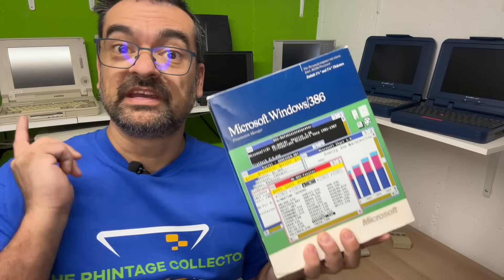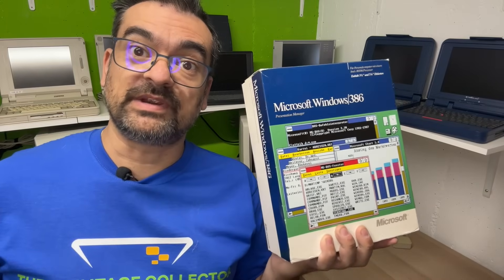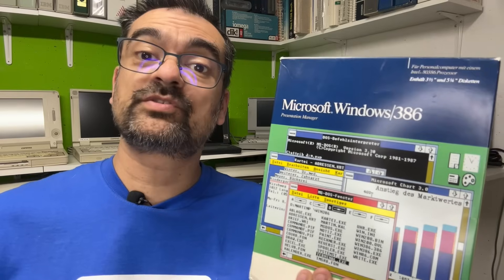When I finally got this IBM PC-AT a few weeks ago, I also received this boxed copy of Windows 386 along with it. Of course, this one here won't run on it, but its near-identical sibling, Windows 286, will do.